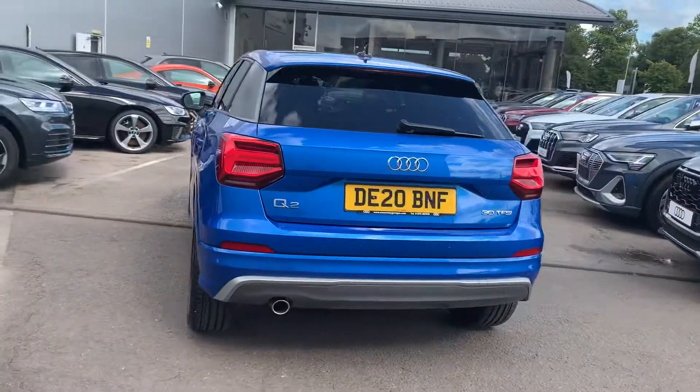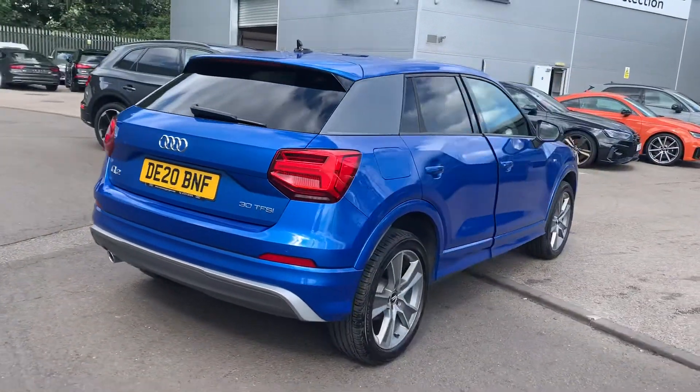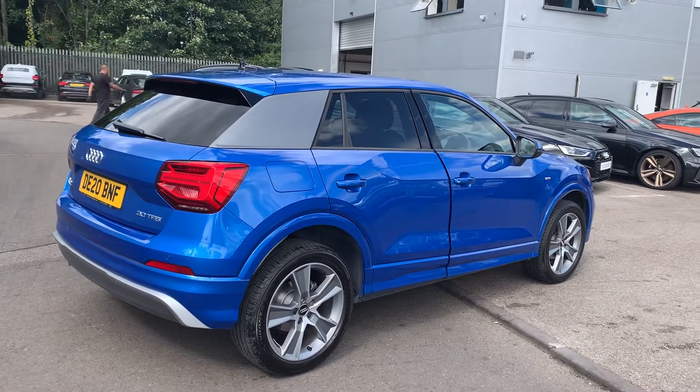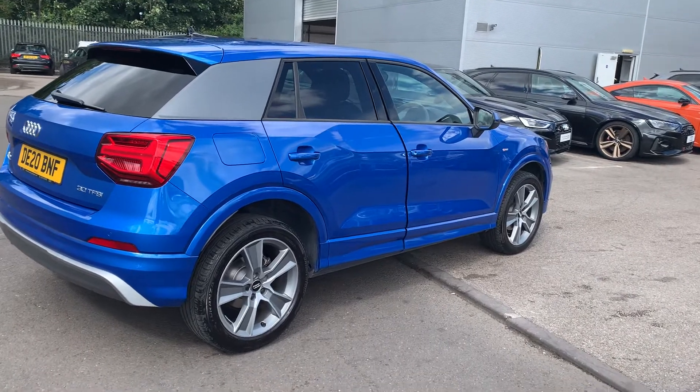Privacy glass from the B-pillar backwards, single polished exhaust, and rear parking sensors. This is an Audi approved used vehicle, so you will get a minimum of one year's warranty and one year's roadside assistance from the manufacturer.